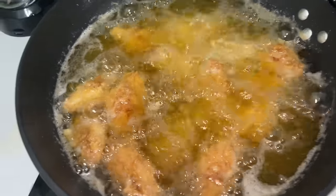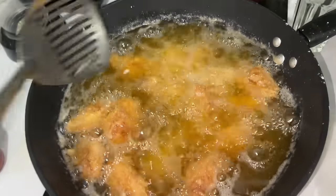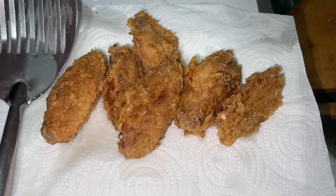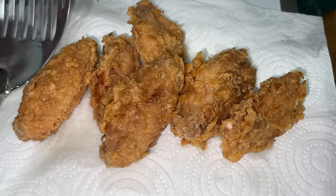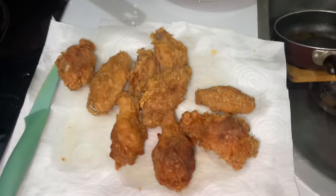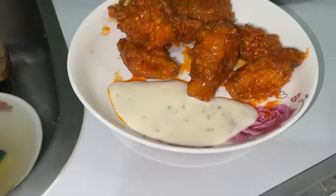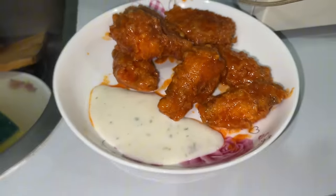The chicken wings are coming along — just need to fry them a bit longer to get them nice and crispy. Looking glorious. Our buffalo wings are complete — look at that! Wing shop coming soon.